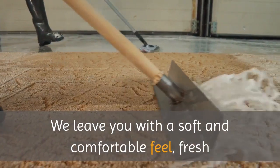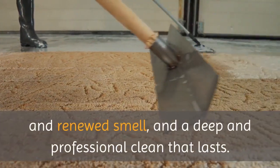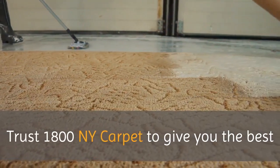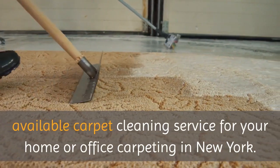We leave you with a soft and comfortable feel, fresh and renewed smell, and a deep and professional clean that lasts. Trust 1800 NY Carpet to give you the best available carpet cleaning service for your home or office carpeting in New York.